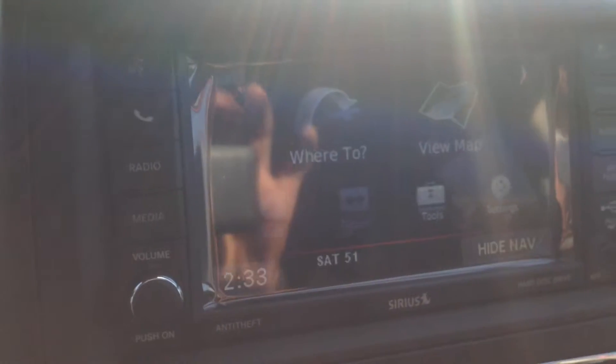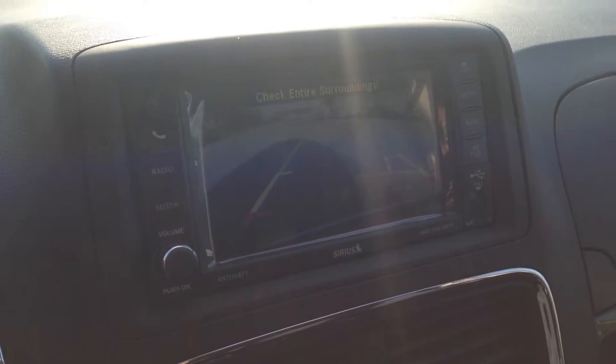Also on the touch screen, we've got navigation. And when I shift the automatic six-speed transmission down into reverse, you can see we've got a backup camera there as well. It's kind of hard to see with the glare, but it is there. That's going to help you reverse into tight areas — a very key feature to have.